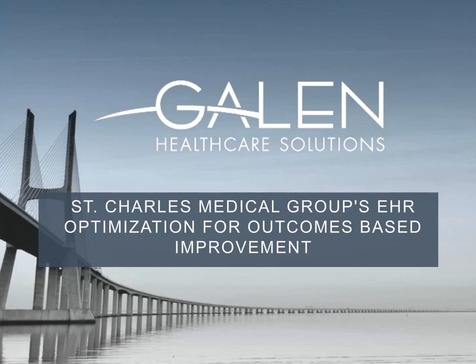Our speakers for today's event are John Weinsheim, Chief Executive Officer of the St. Charles Medical Group; Rob Ross, Medical Director of Community Health Strategy for the St. Charles Medical Group; and John Buckley, Lead Consultant for Galen Healthcare. With that, I'd like to hand it over to John Buckley to begin our presentation.